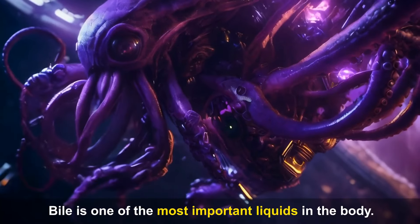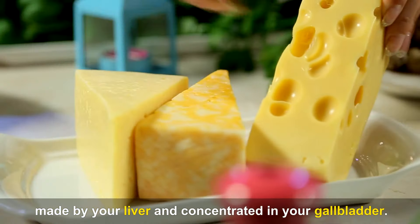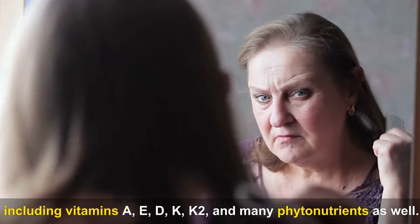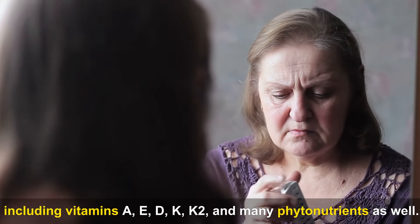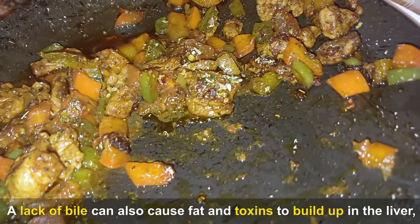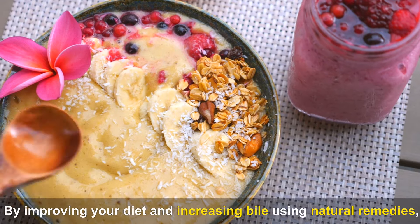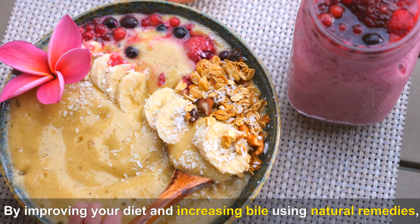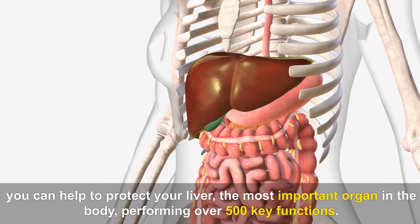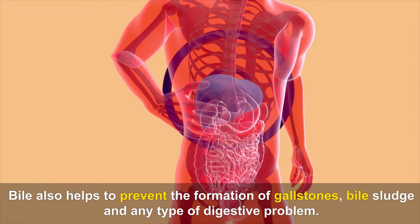Bile is one of the most important liquids in the body, made by your liver and concentrated in your gallbladder. Deficiencies can lead to malabsorption of fat-soluble nutrients, including vitamins A, E, D, K, K2, and many phytonutrients. A lack of bile can also cause fat and toxins to build up in the liver, causing long-term health problems and constipation. By improving your diet and increasing bile using natural remedies, you can help to protect your liver — performing over 500 key functions — and prevent gallstones, bile sludge, and digestive problems.